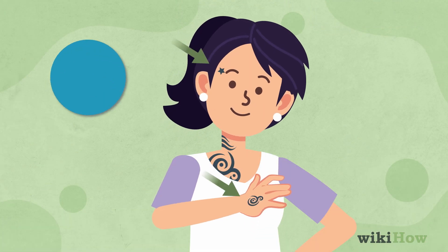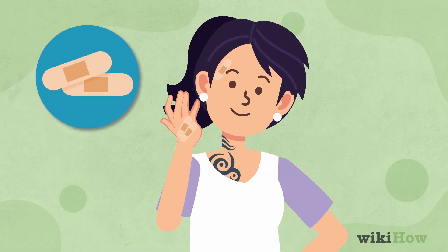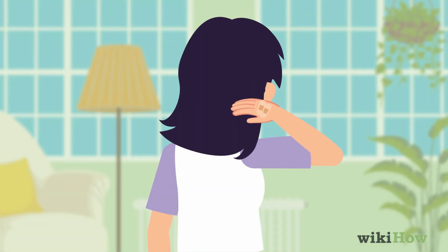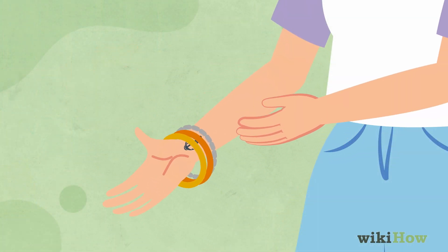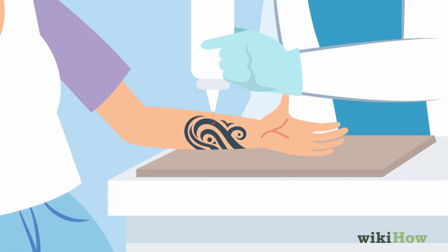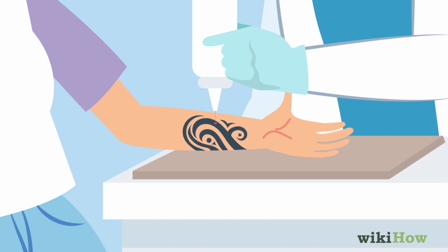If you have small tattoos, adhesive bandages can work, but this may not be suitable for everyday use. Long hair can cover tattoos on the back and neck, and wearing bangles, bracelets, or a watch can hide wrist tattoos.